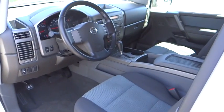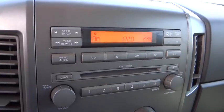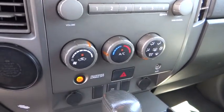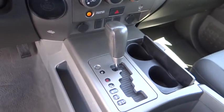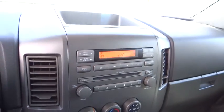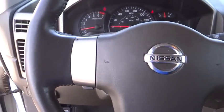Rear window defroster, power windows, CD player, panic alarm, overhead console, remote keyless entry, tachometer, driver vanity mirror, front reading lamps, cloth seat trim, front bucket seats, tilt steering wheel. Take this vehicle for a spin and see why so many shoppers are now proud owners.